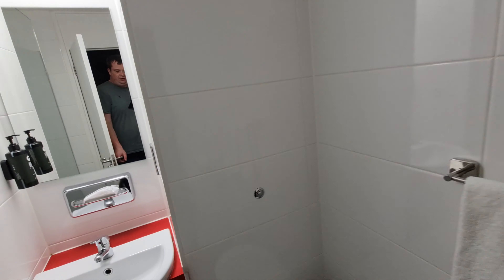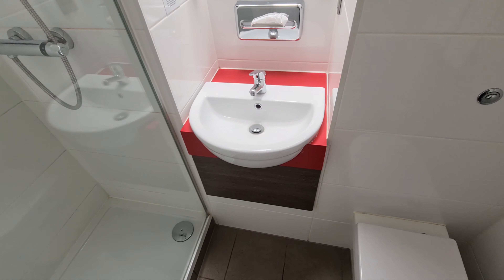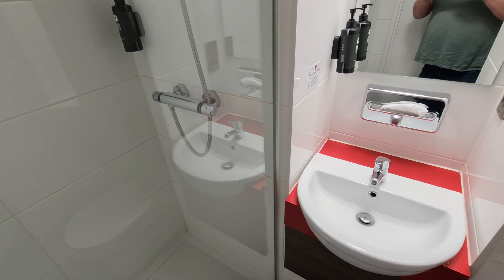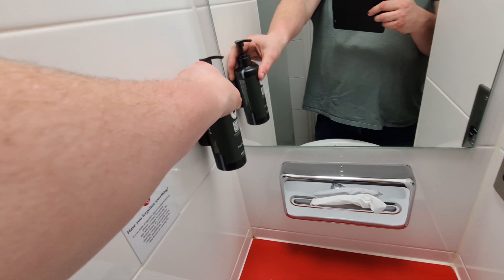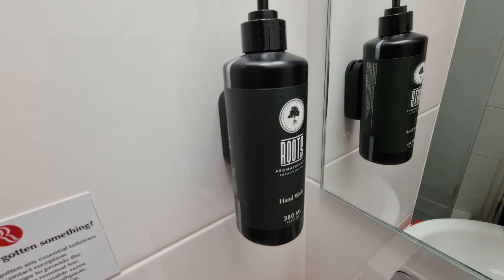Very clean in here, very modern. Nice sink and a nice double shower. The only negative point I'd say with this hotel is the soap they provide — it's called Roots. I'll show you — absolutely awful.